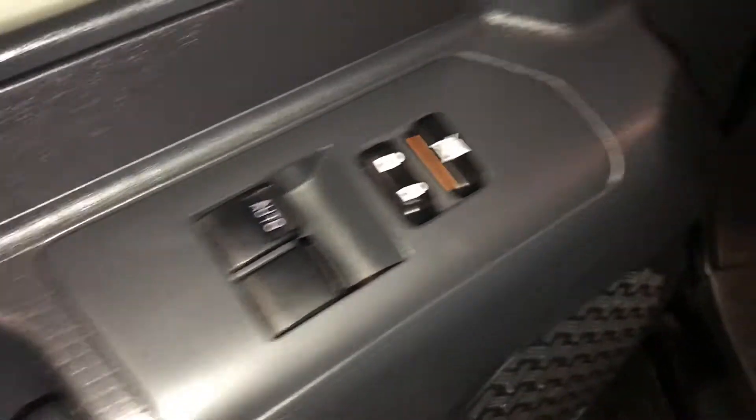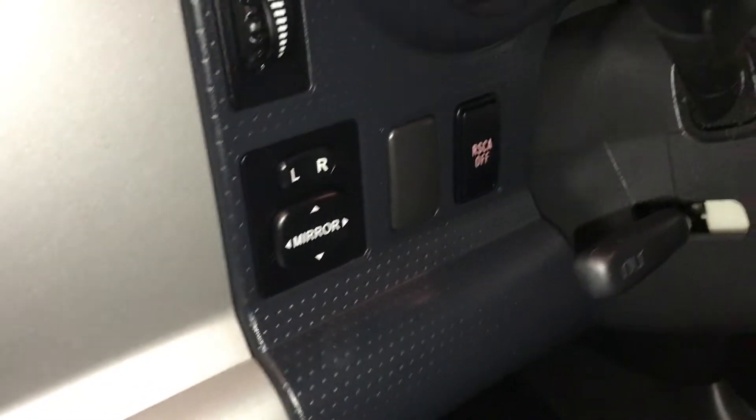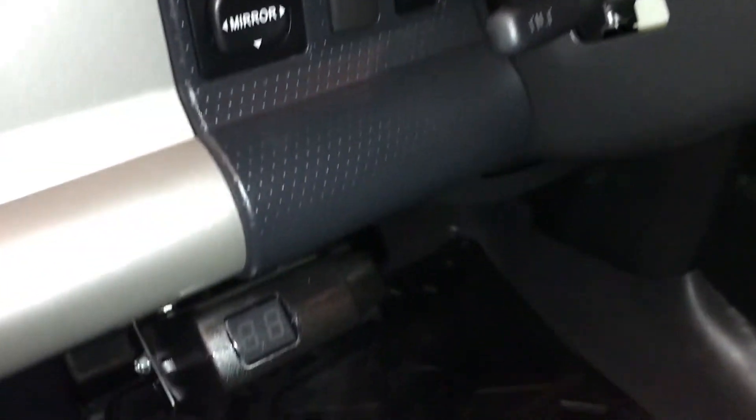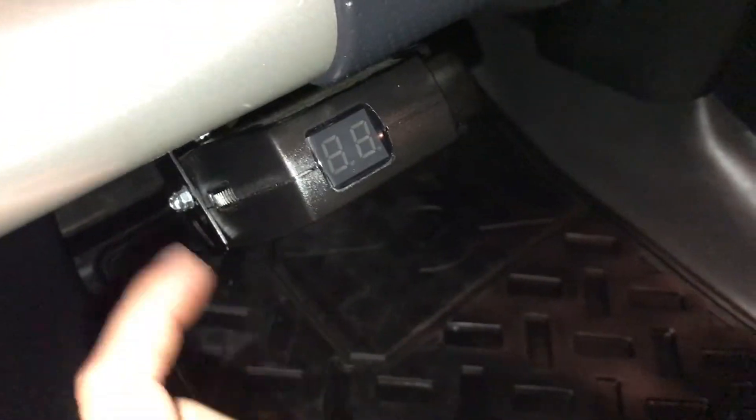Powered windows, locks, and side mirrors. There's a dash control for letting you turn on and off the rear sensing curtain airbags. Aftermarket pilot trailer brake.